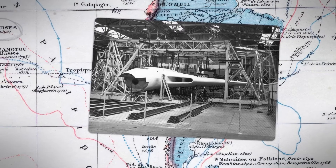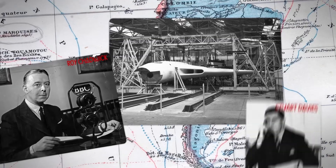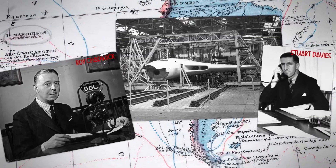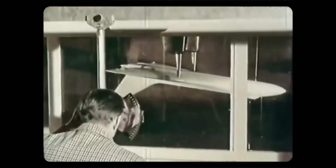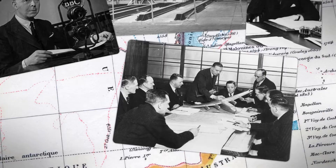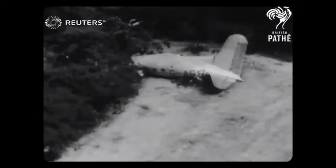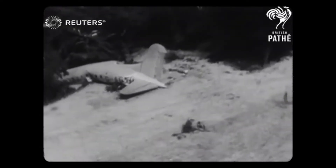Avro faced an uphill battle with the Vulcan. The team, led by Roy Chadwick and Stuart Davies, were given no information about high-speed flight innovations from either the UK or the US, which resulted in them crafting an initial model that was close to double the weight limit required by the RAF. Then, only a year after work began on the new plane, Chadwick, the technical director of the programme, died after the Avro Type 688 Tudor II prototype crashed.